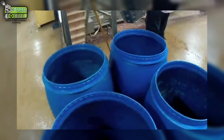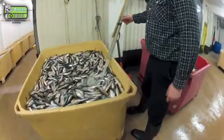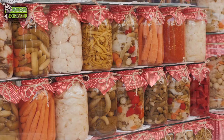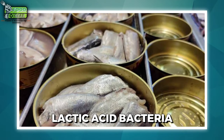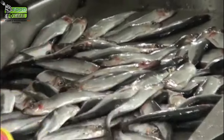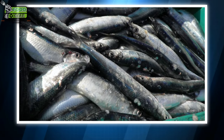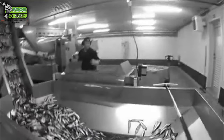Once gutted, the herring is soaked in a salt brine solution. The key to Surströmming's fermentation lies in the precise ratio of salt used. Instead of preserving the fish with a high salt concentration like in pickling, only a minimal amount of salt is used. This allows lactic acid bacteria naturally present in the fish to break down proteins and sugars over time, initiating fermentation. Brine mixing machines prepare the brine with precise salt-to-water ratios, ensuring consistency and the proper fermentation environment to prevent spoilage.